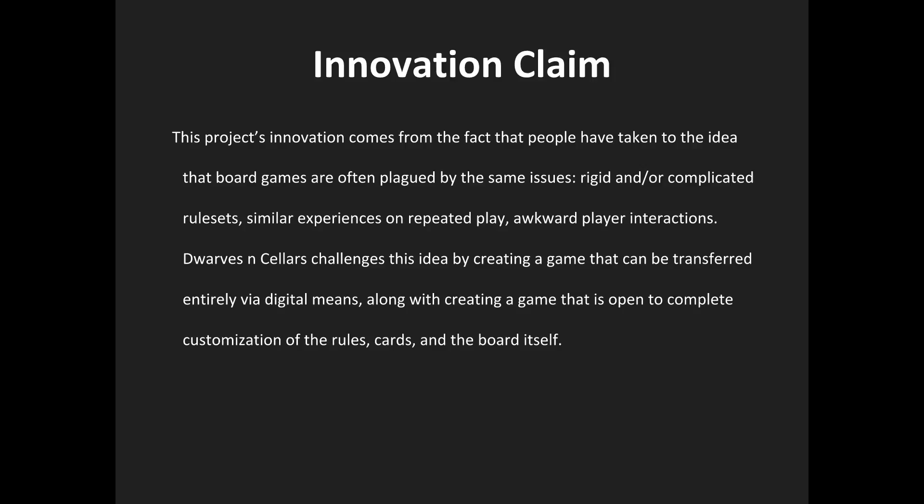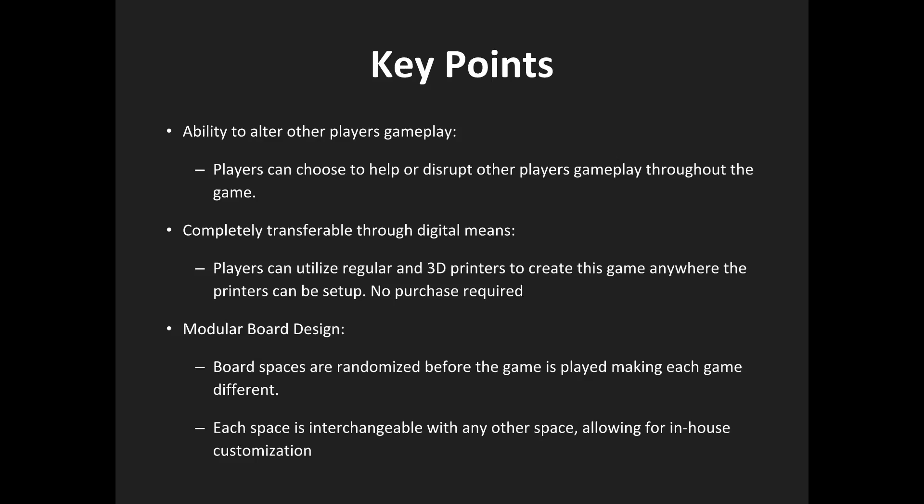Some quick key points are as follows. Players fight against monsters in the game, with the other players choosing to aid either side in an attempt to become the first to reach the winning level.